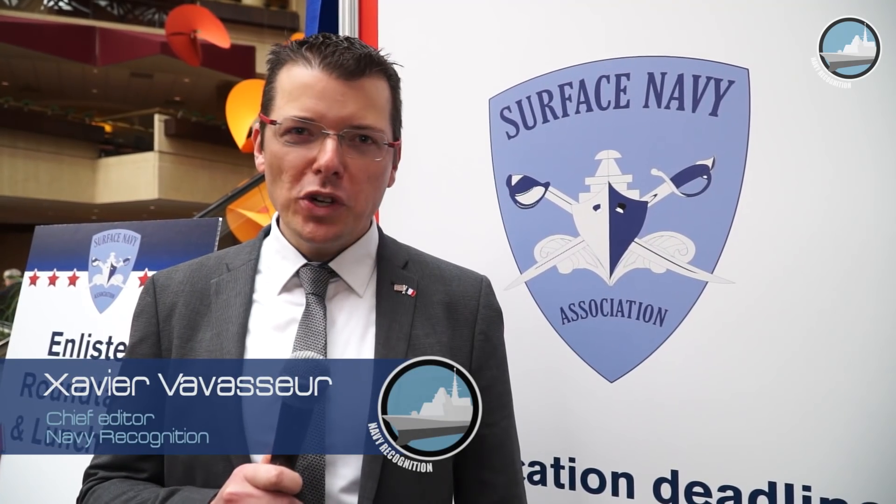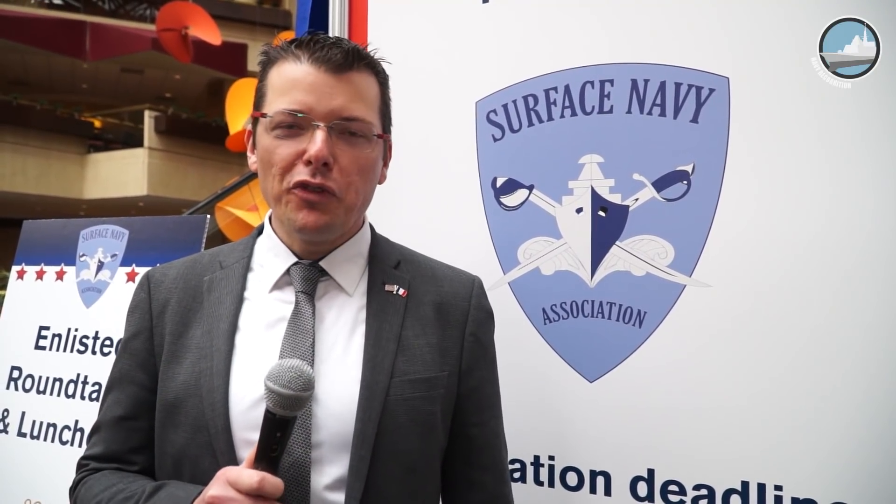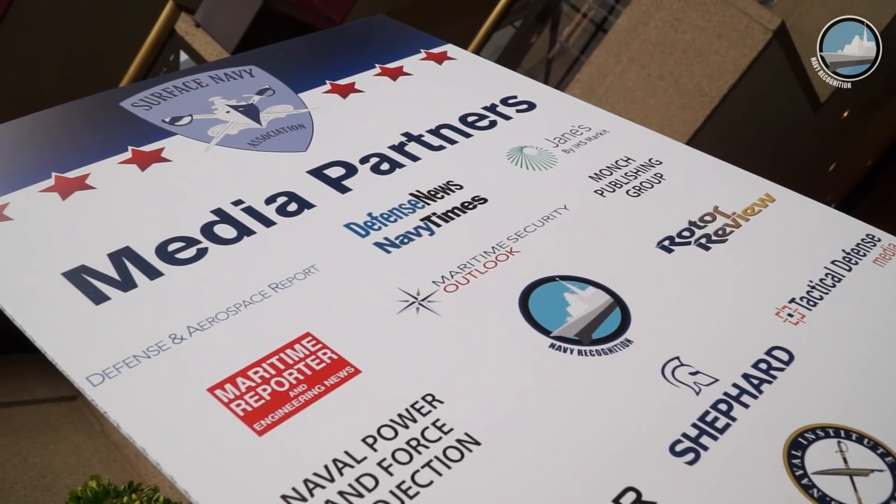Welcome to Crystal City near Washington DC for the Surface Navy Association's 2018 National Symposium. For the very first time, Navy Recognition is an official media partner of the event. First, let's meet with Rear Admiral Hart, Chairman of the Symposium Committee, to learn more about SNA.